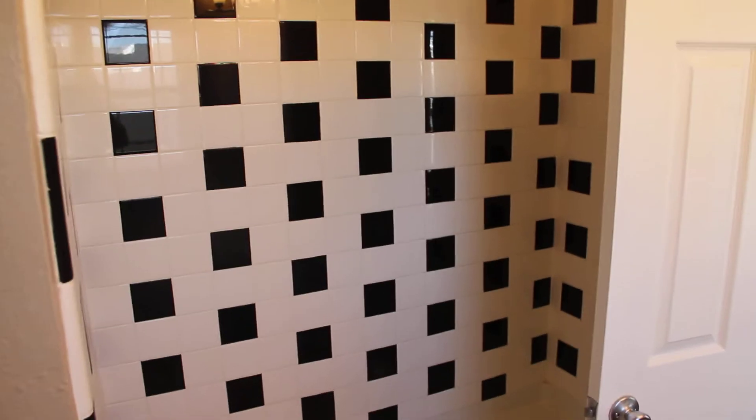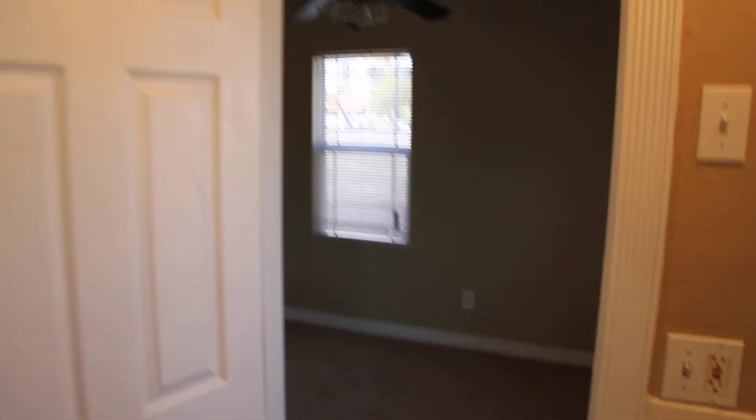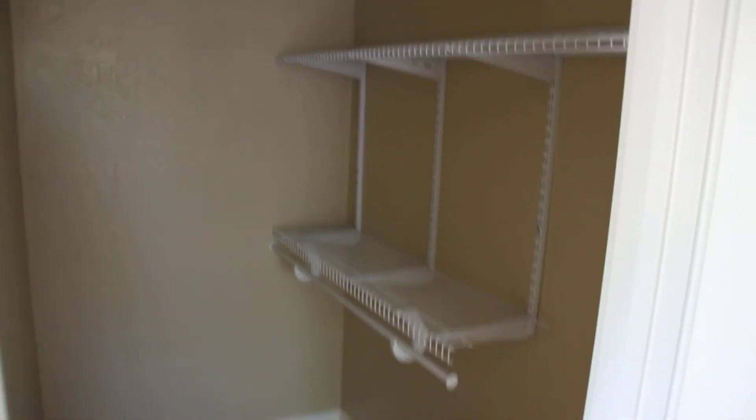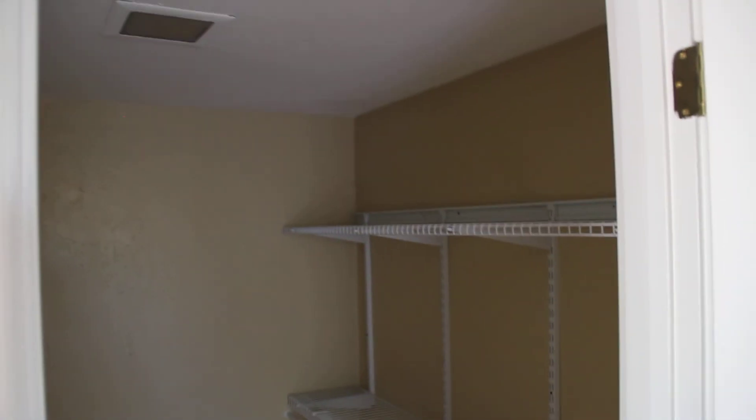I don't know if I can get all this or not. Okay, here we go. And then back out into the bedroom. And there's a closet there. Wow. Actually, a really big closet for a one bedroom house. Nice.